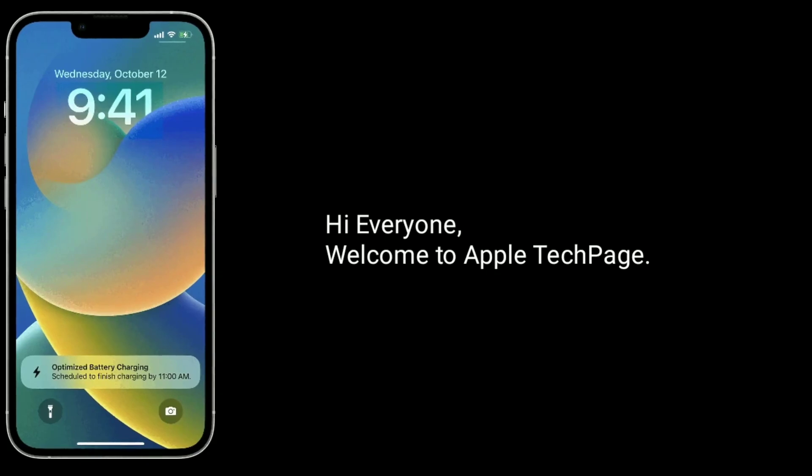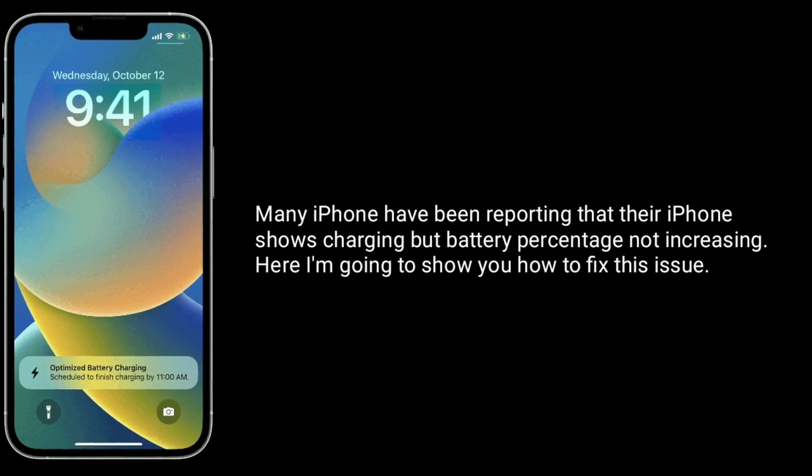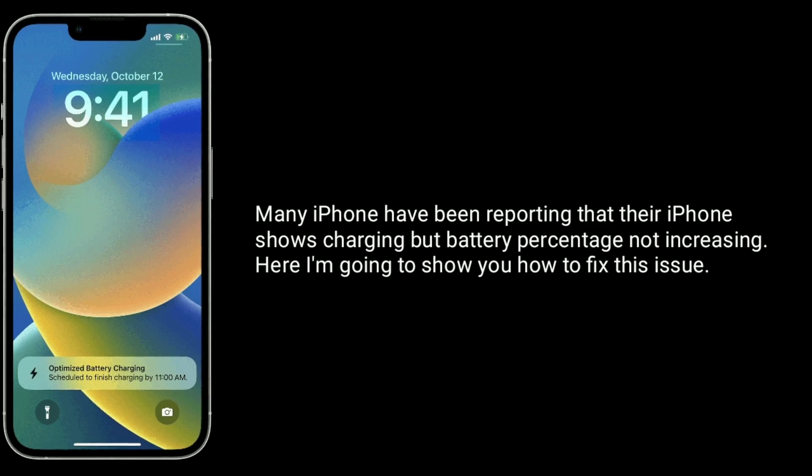Hi everyone, welcome to Apple Tech page. Many iPhone users have been reporting that their iPhone shows charging but battery percentage not increasing. Here, I am going to show you how to fix this issue.